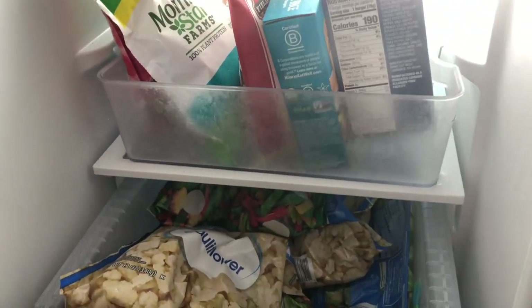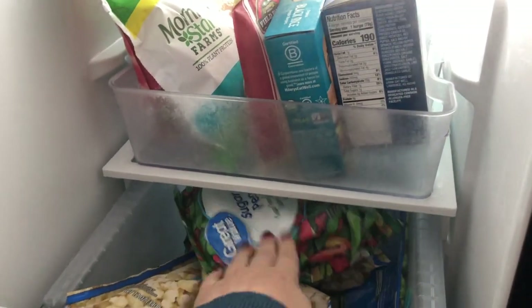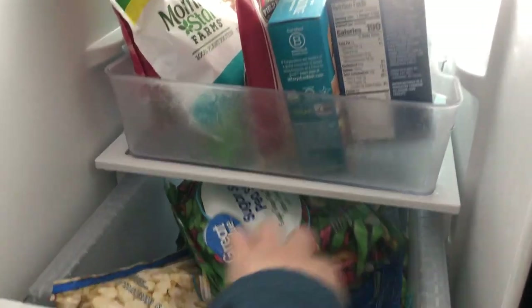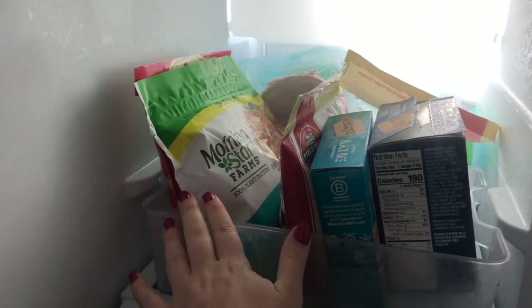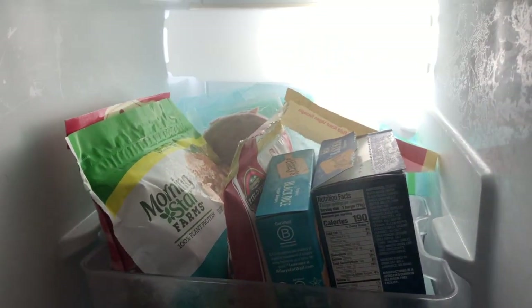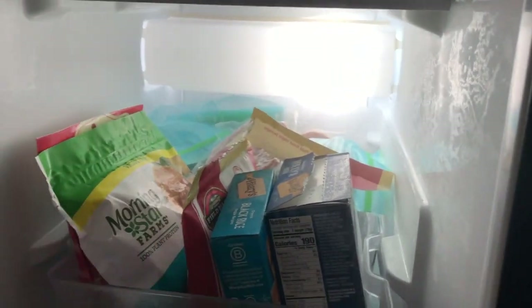I go through about two and a half to three bags of cauliflower a week just for my smoothies. I always get an assortment of Asian style vegetables because I always make stir fry. As much as I'd love to say I cook all vegetables fresh, that is a lie. In the back I do actually have some meat that I don't eat — I need to probably pitch it. The only thing I eat is sometimes turkey burgers.